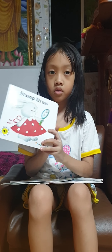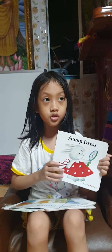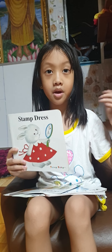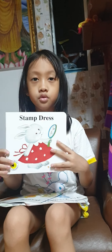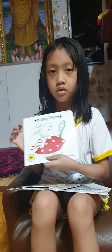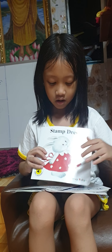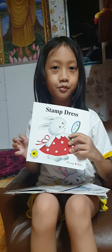This one over here is called 'Stump Dress.' So the rabbit — her dress is made of stumps, that's the main thing. I also really like this one. I love this rabbit too because it's just so pretty.